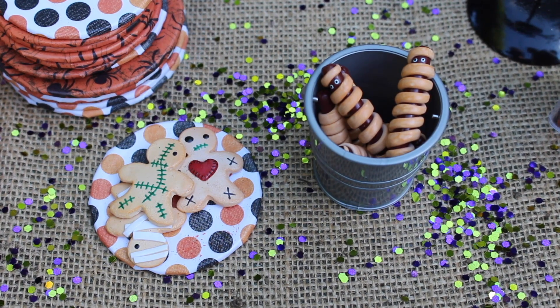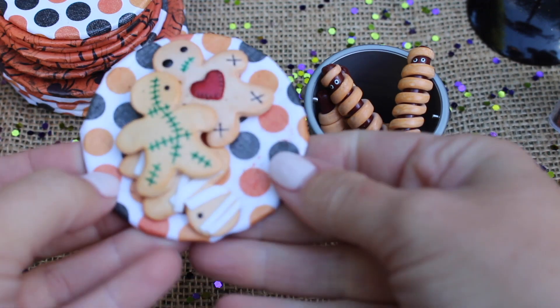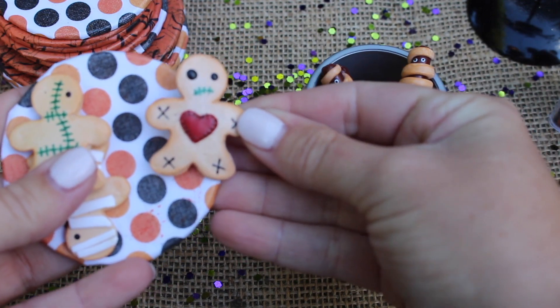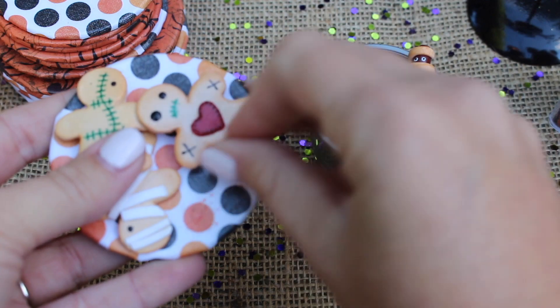We want to give a shout out to the Etsy shop Mimi and Dews. Thanks for the Halloween treats. First up, we have a plate of gingerbread cookies. And as you can see, they're not your typical gingerbread men — they're Halloween themed.